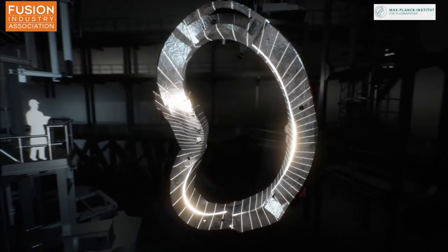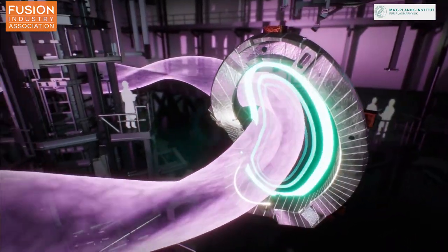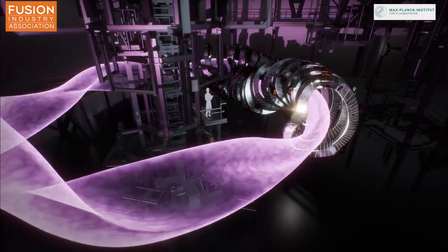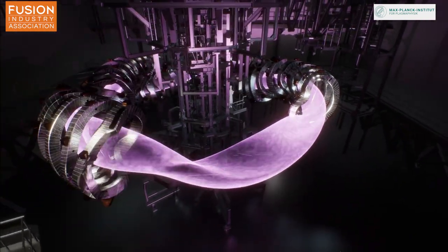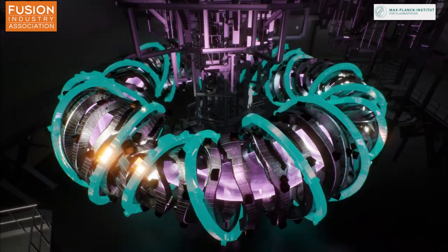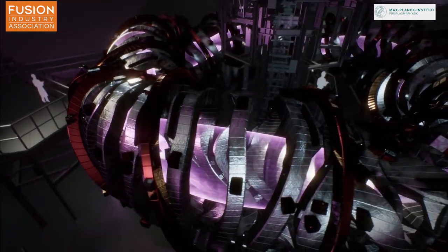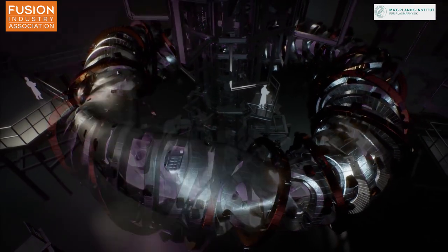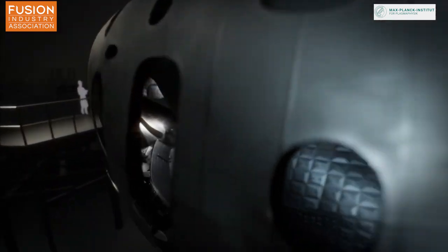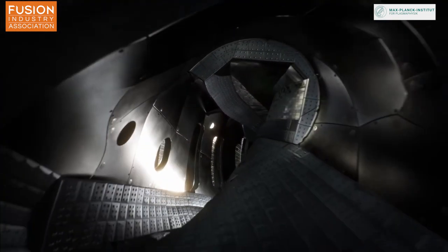Rather than achieving this twistedness, or helicity as we call it, using two separate coils like tokamaks do, Stellarators use one set of incredibly complex twisted coils. This avoids a lot of issues to do with plasma currents that tokamaks have, but also adds to the complexity of building the device, which is why Stellarators are less researched than tokamaks. But despite that, there are a number of incredibly interesting Stellarators operating throughout the world, including the W7X Stellarator in Germany or the HSX in Madison, Wisconsin.